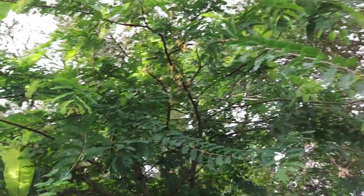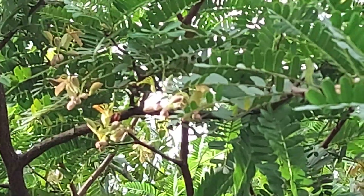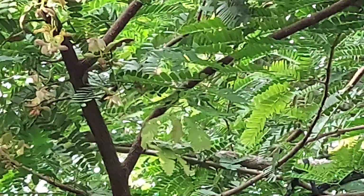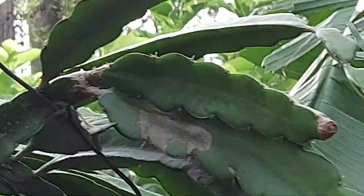And my tamarind over here is giving me — not fruits — blooms! Look at that, family, friends, and beautiful people. That's awesome. And this is the second year that it's flowering, and there's a lot of blooms, but I don't see any fruits yet.